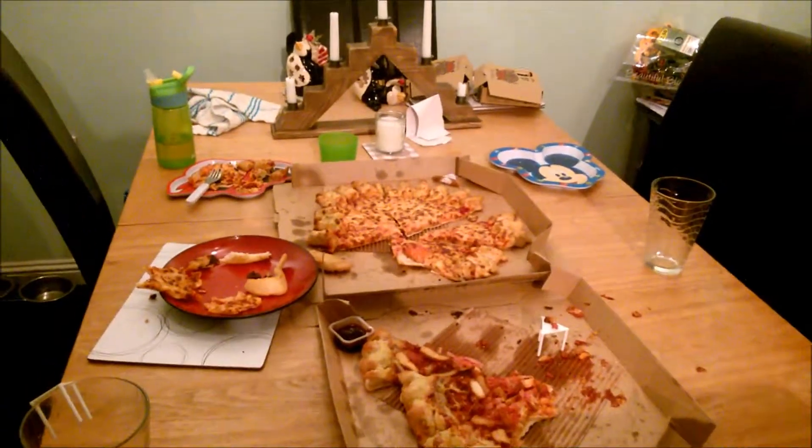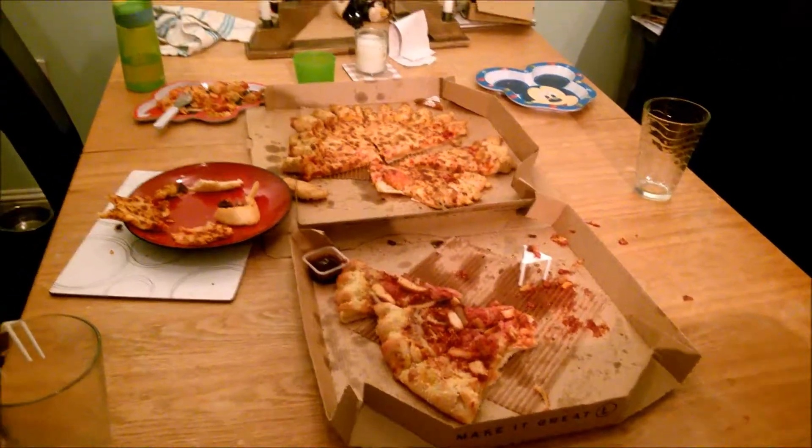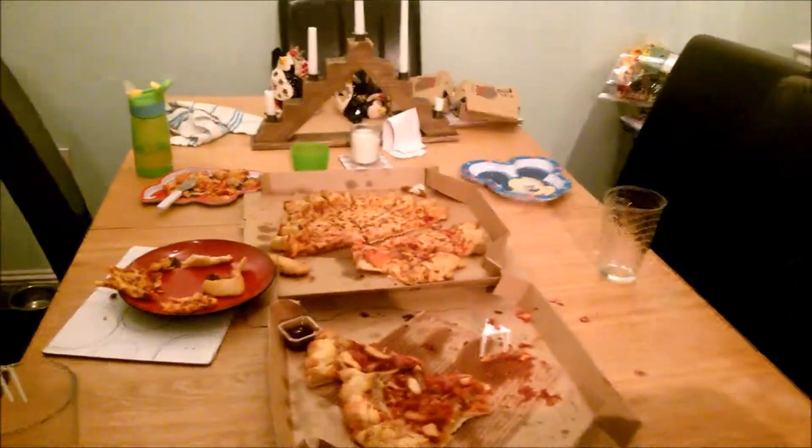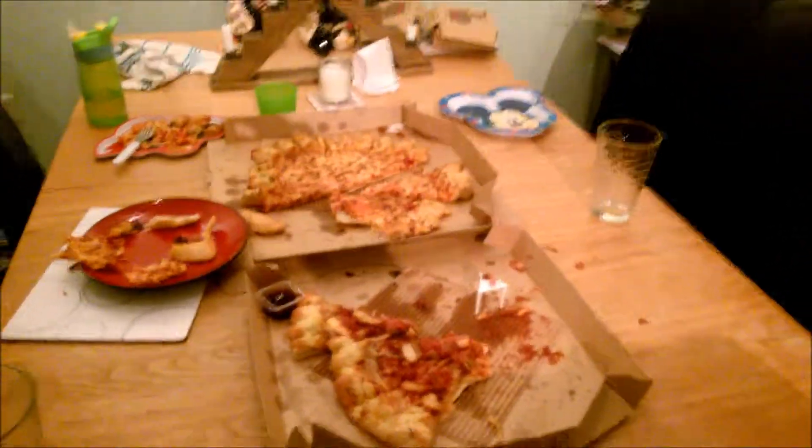So we ordered far too much pizza — there's loads left. Do you guys do that in your house as well? Think, oh, we need two large pizzas — and then you have way too much? Really, you don't?